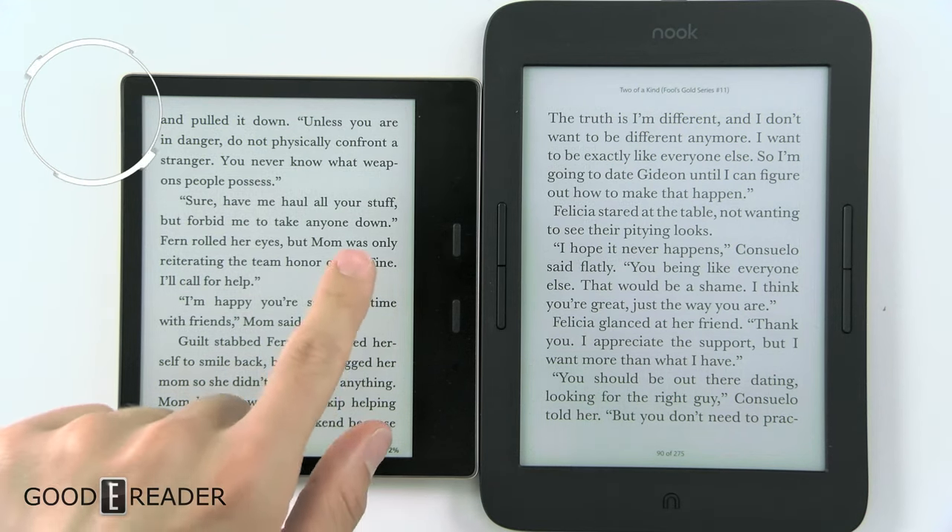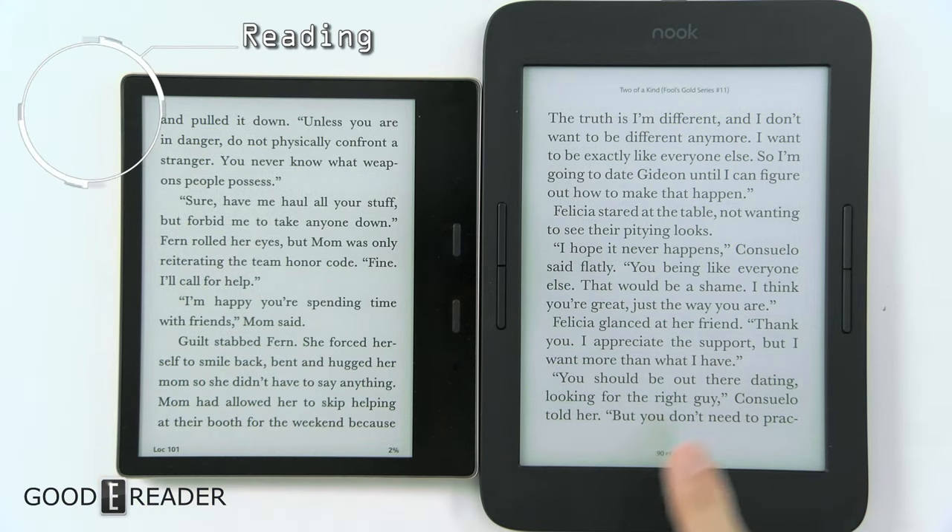Looking at these side by side, it almost looks like the Amazon is more white, whereas the Nook has a little bit more grey in it.